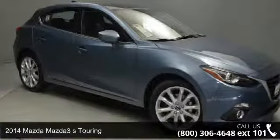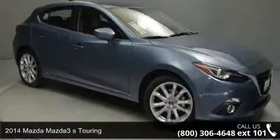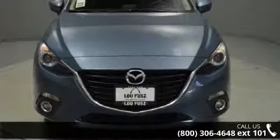Step into the 2014 Mazda Mazda 3. If you are looking for a first-rate auto, this one could be yours today.